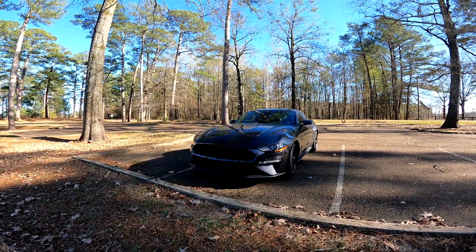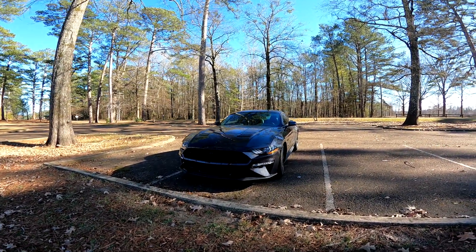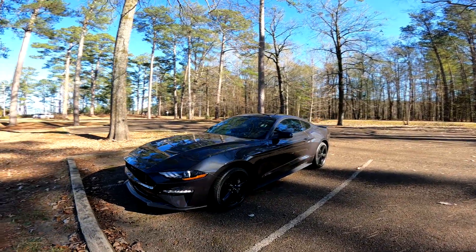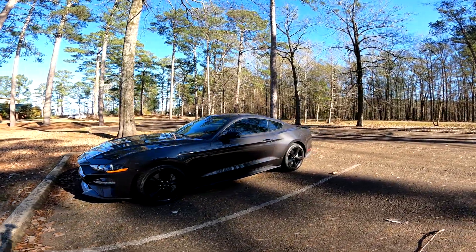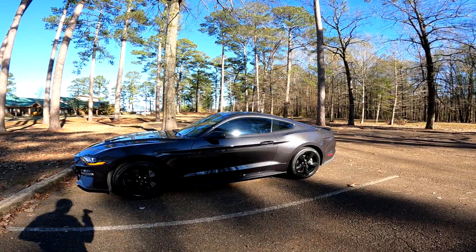As you can see, this is my 2022 Mustang GT5.0 in Dark Matter Gray. This is the newest addition to the channel, and you'll be seeing content on it here very soon.